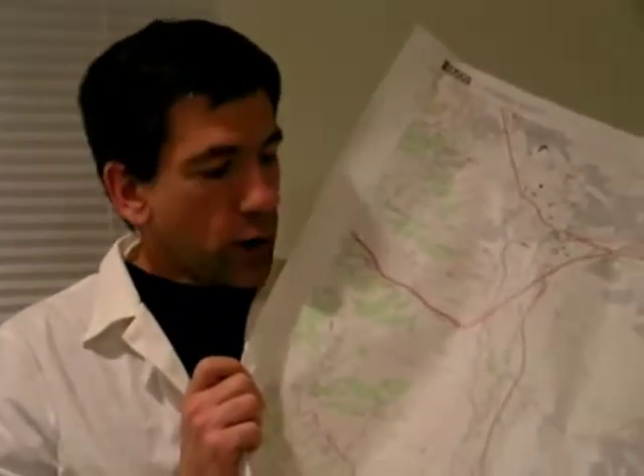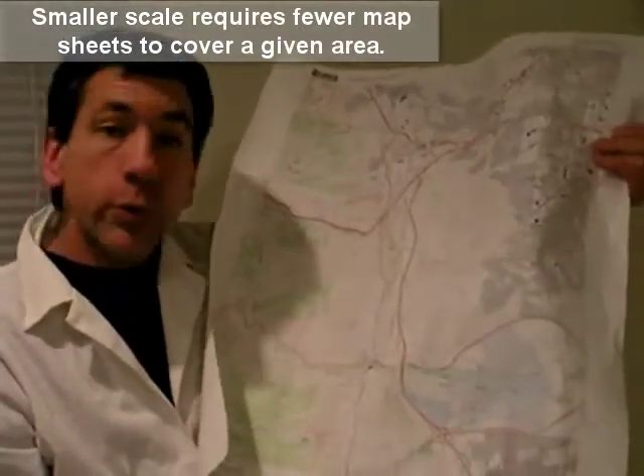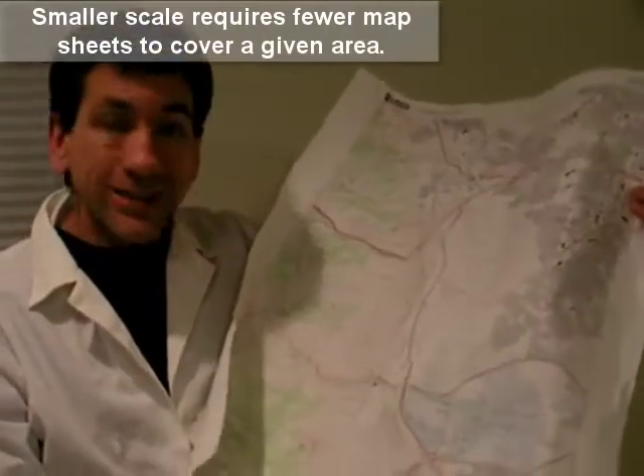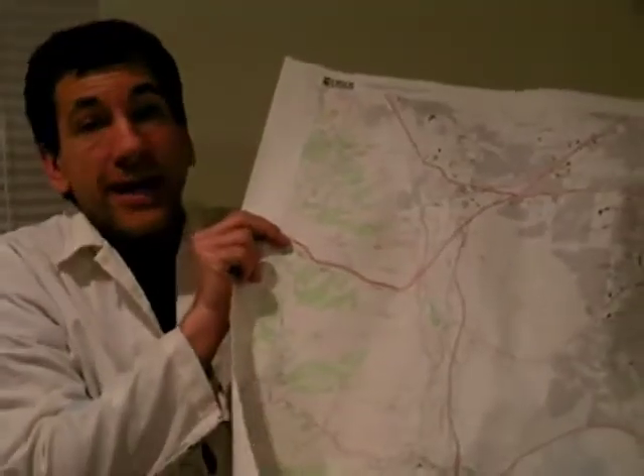Laid out end-to-end, that would cover multiple football fields. At a smaller scale — say 1 to 100,000 — it would require fewer maps to cover the country. At a larger scale — say 1 to 10,000 — it would require more maps. So scale matters with regards to topographic and any other kind of map.